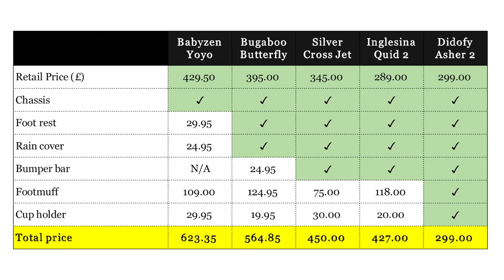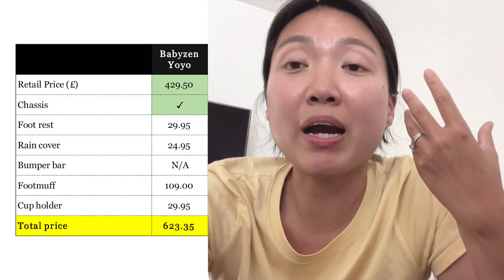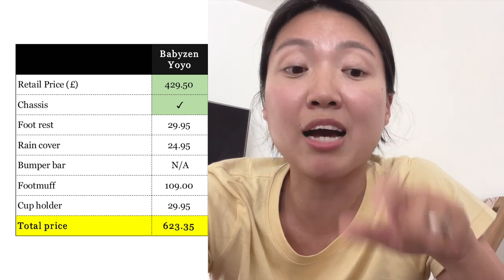As you can see on the screen, this is the homework that I've done. Among all five strollers, the Babyzen YOYO is the most expensive, and the retail price doesn't include a lot of accessories — you have to buy quite a lot of things separately.